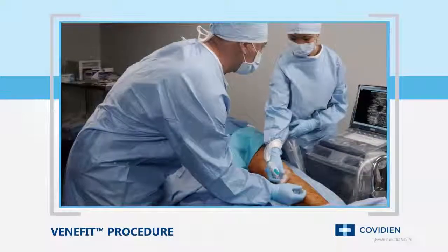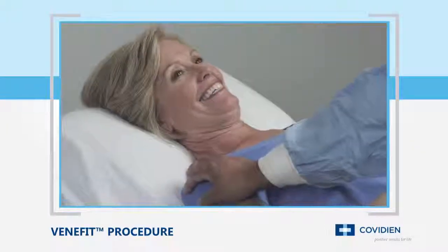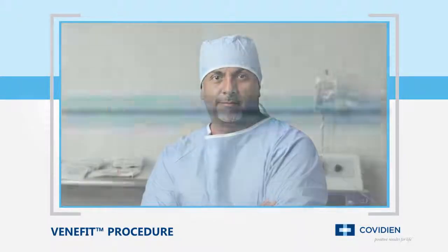Blood flow is naturally redirected to healthy veins as the recovery process begins. The speed and precision of the Venefit procedure offers patients a rapid and mild recovery, while providing physicians with a controlled and repeatable treatment experience.